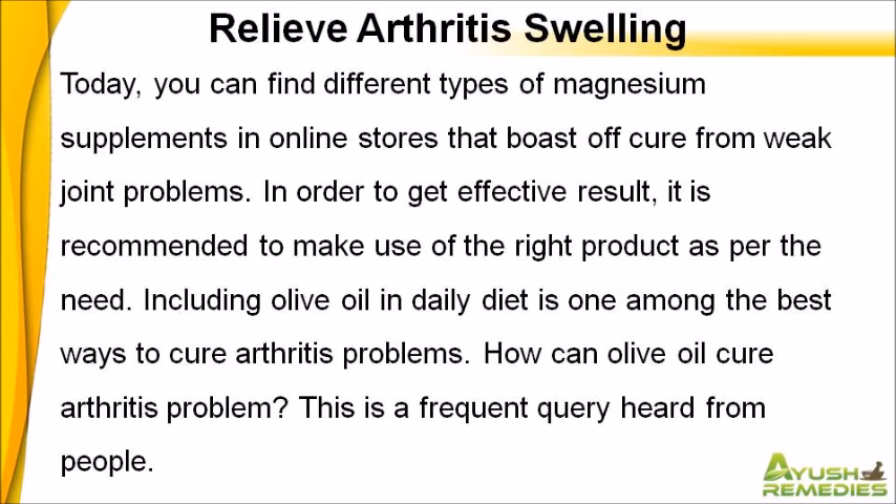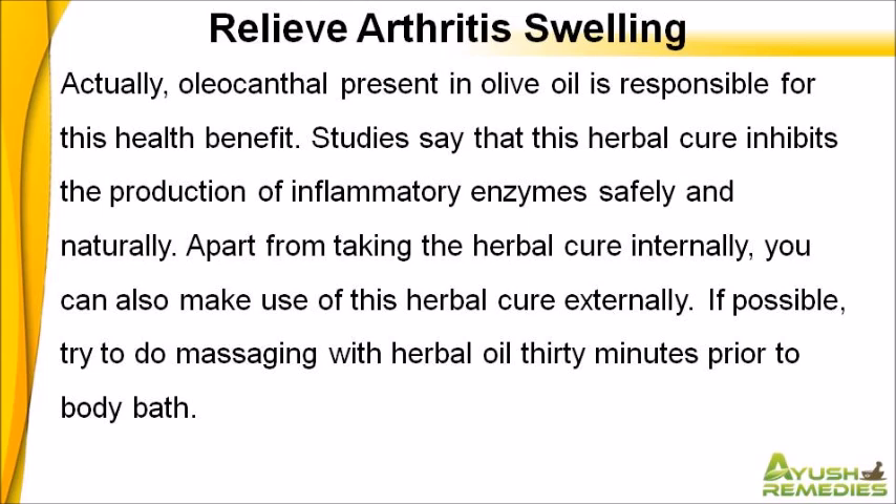Including olive oil in daily diet is one among the best ways to cure arthritis problems. How can olive oil cure arthritis problems? This is a frequent query heard from people. Actually, oleocanthal present in olive oil is responsible for this health benefit. Studies say that this herbal cure inhibits the production of inflammatory enzymes safely and naturally.